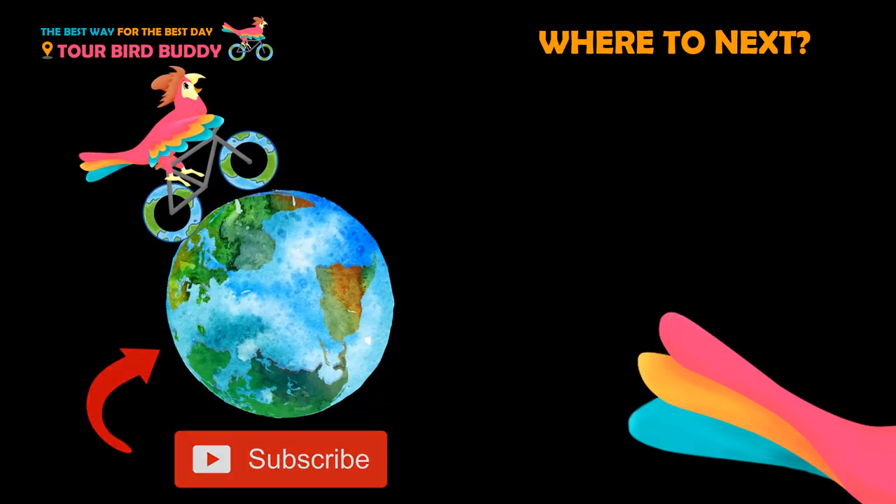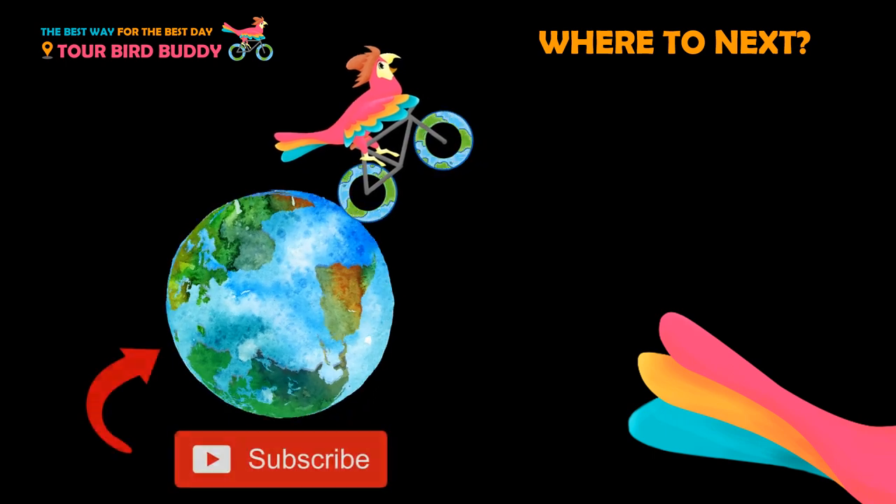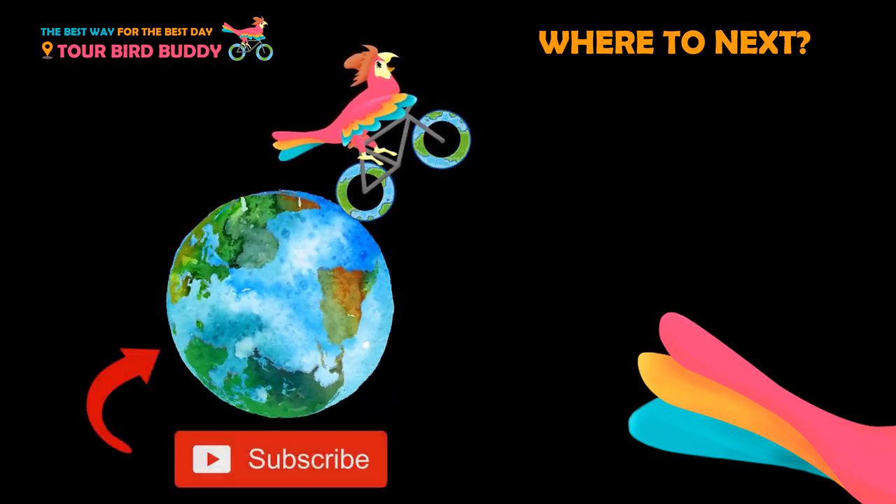Keep going — thanks for watching! Be sure to like and subscribe so that you always go the best way for the best day. Need help planning your trip? Check the links in the video description below.